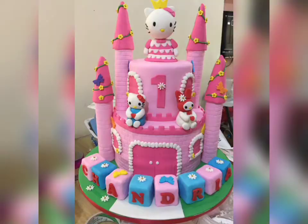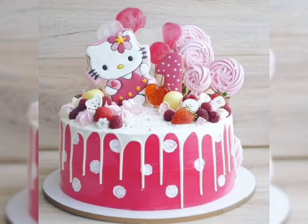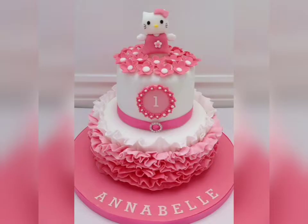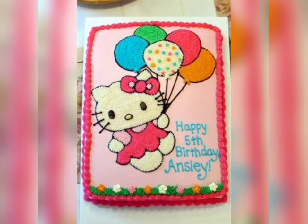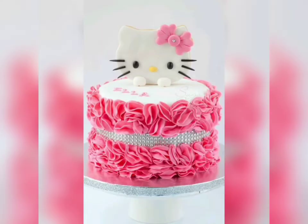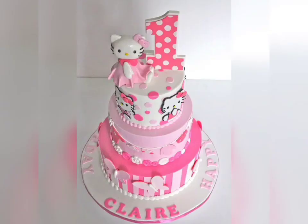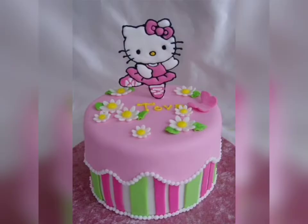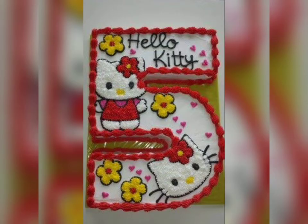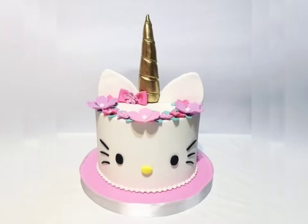Some designs are very simple and you can easily make the cake at home. You will not find it difficult to decorate your birthday cake at home with these designs. Most of the cakes are in a pinkish color, but you can change the color according to your choice.